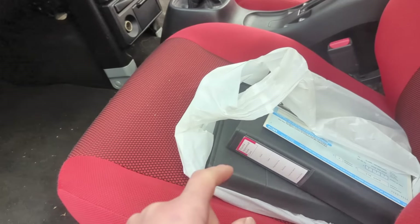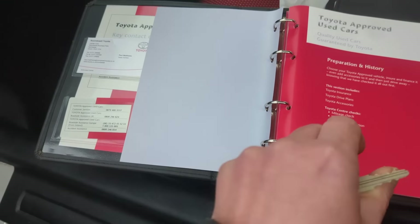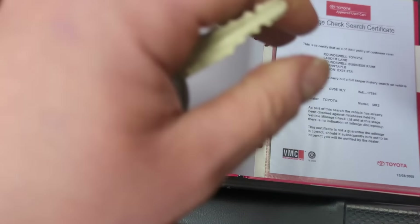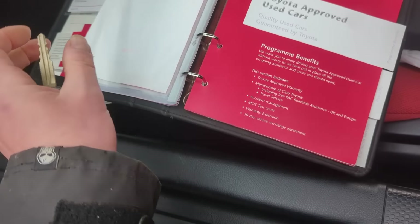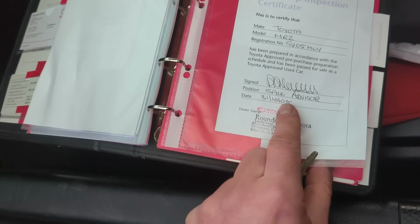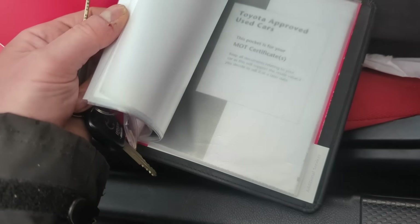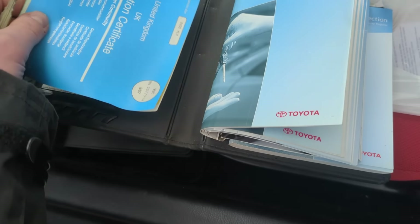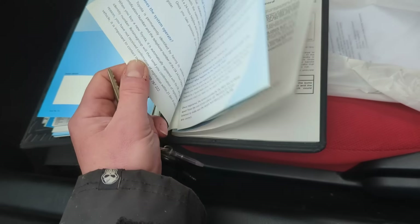There are locking wheel nuts and a load of paperwork. The logbook shows three former keepers. There's a folder from Toyota with sleeves for documents - an approved used Toyota certificate from Rounds World Toyota, a local dealership, dated 2008. There's a V5 that hasn't been used, and some original books - all the original Toyota handbooks.